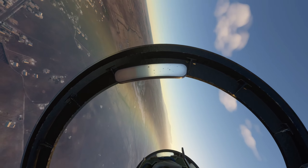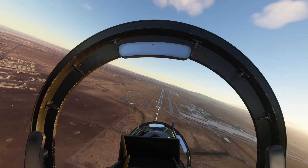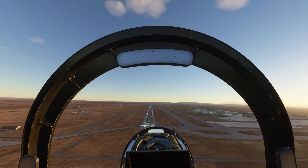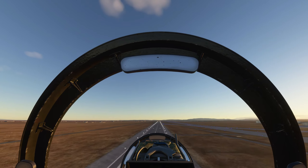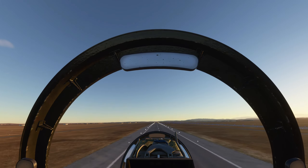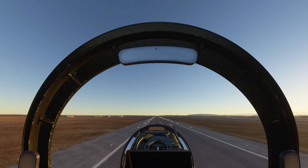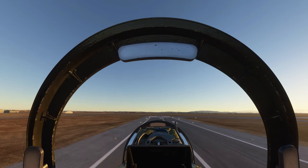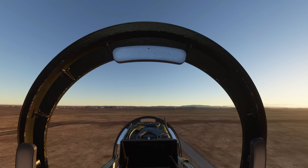Here's runway 23 left — gear down. Tower's over there, waiting for the gear to come down. Still not down yet. Pretty long touch-and-go. We've got no gear-down indicator — gear up. It's okay, let's try it again.